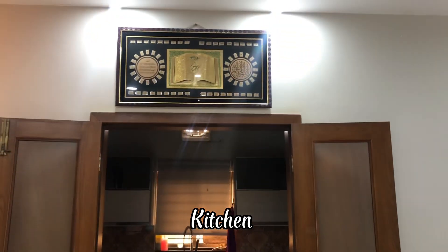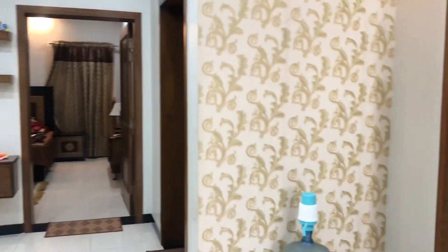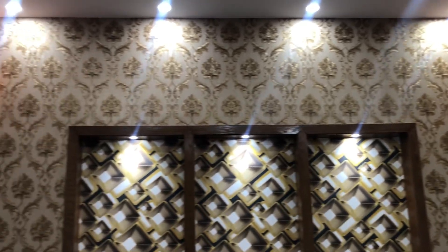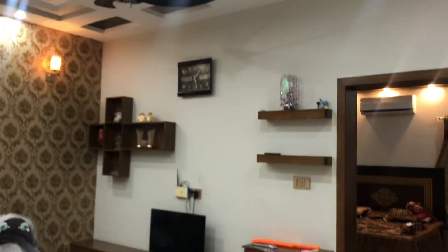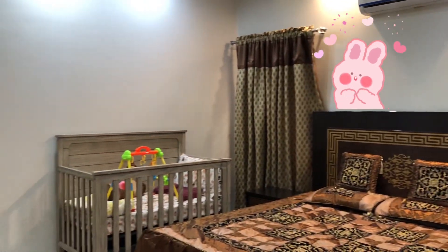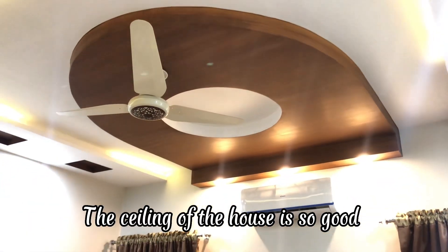Kitchen. The wallpapers are so beautiful! That's so cute! The ceiling of the house is so good!